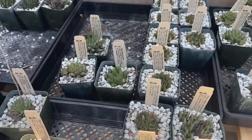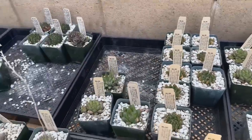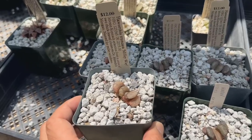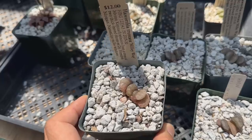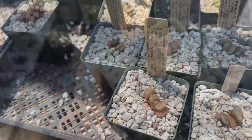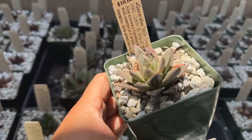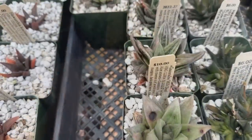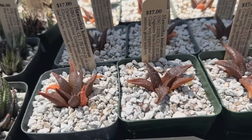Look at all these Haworthias to choose from. They're all $6 each. They have some really cute Haworthia truncatas — Truncata Milky Way — these are $12. This Gasteria is beautiful. Gasteria Milk Drop. There are a few other ones to choose from too.